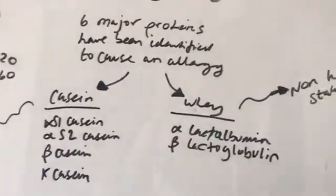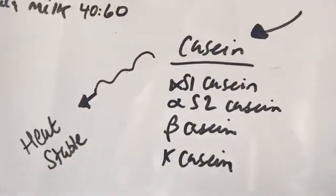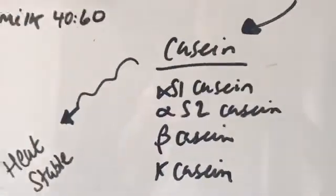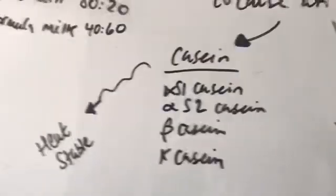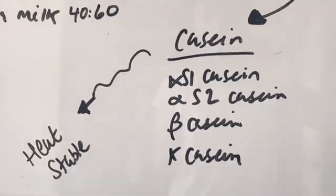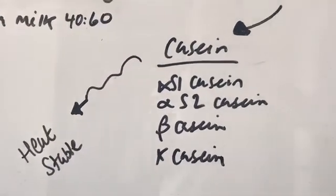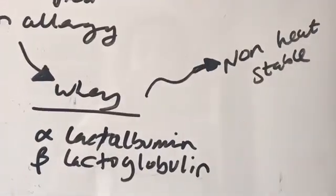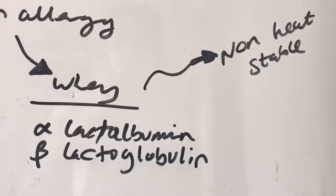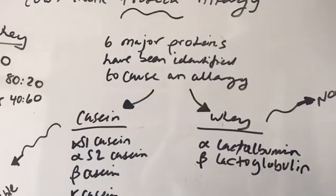For children starting on the milk ladder, some have a hard time growing out of their allergy — perhaps because they are more allergic to the casein component, and casein is heat-stable. So even when you heat up milk or use products with cooked milk, your child may not be growing out of their allergy. Whey, on the other hand, is non-heat-stable, meaning when you heat it up, it can be tolerated a lot better. So casein tends to withstand heat, but whey doesn't.